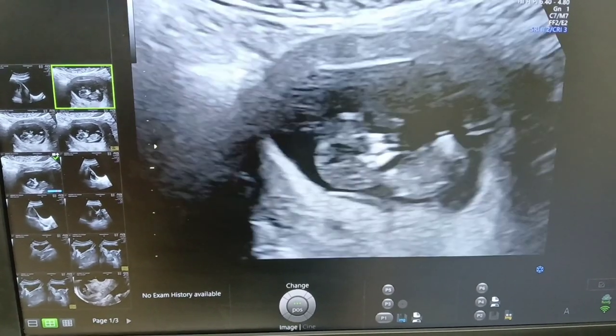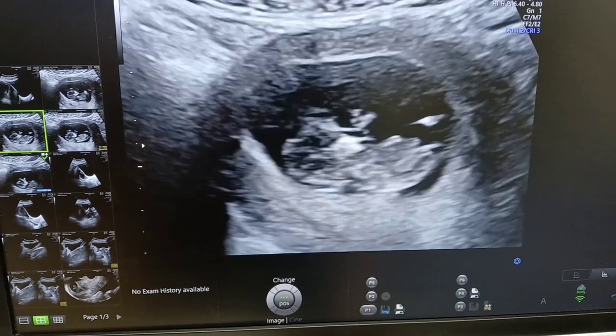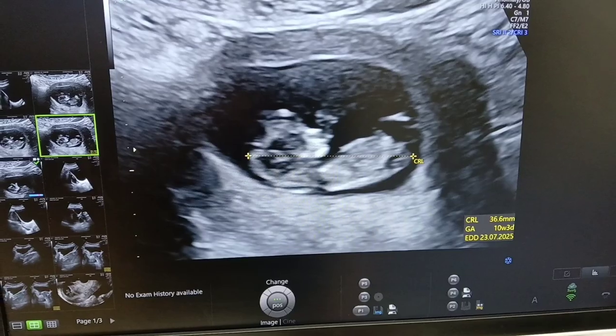Hello everyone, this is Shweeb Ali. Today I am sharing a case of PID.